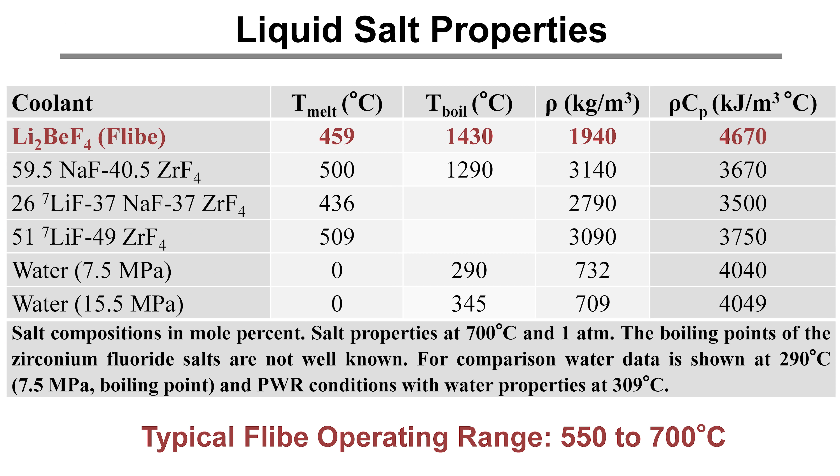The salt we're talking about is Flibe salt, with a melting point of about 460°C, physical properties a little better than water, and an operating range of 550 to about 700°C for most proposed concepts.